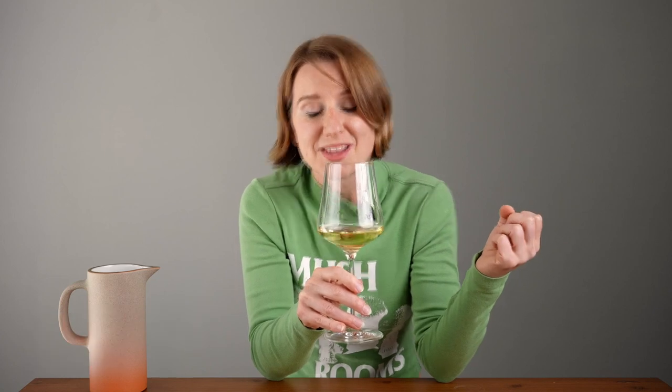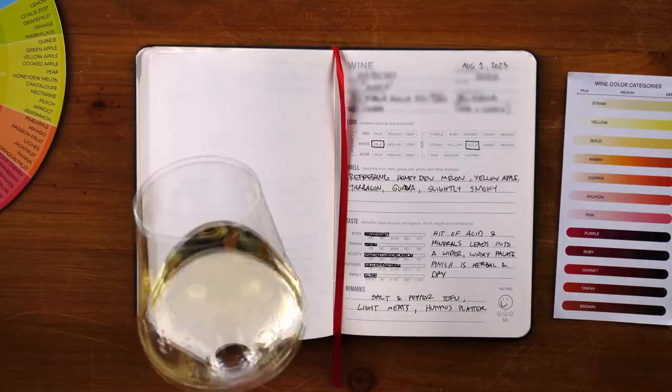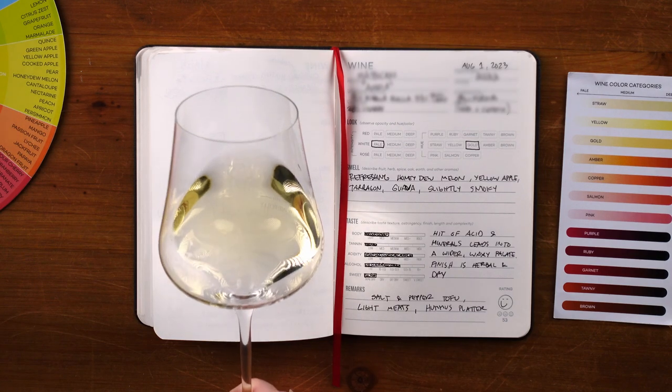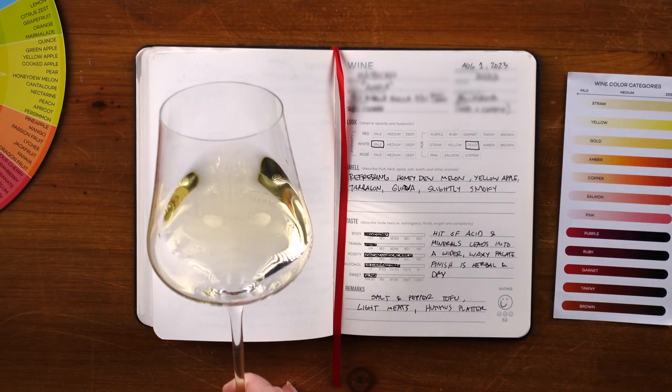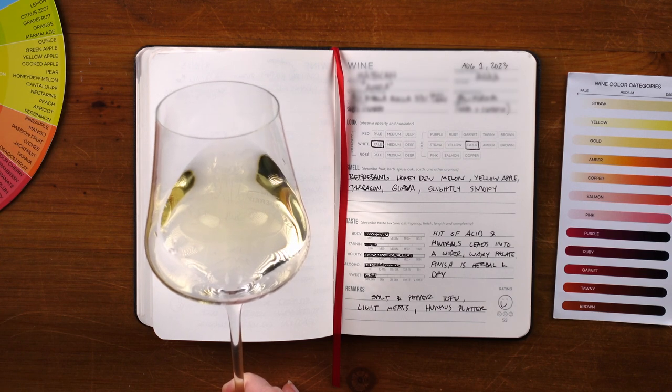Everything you need to know is in the glass — you just need to know how to read it. The first thing we'll do is look at the color. This looks to be a pale gold color, which suggests oxygen exposure during the winemaking process, probably from barrel fermentation or barrel aging.